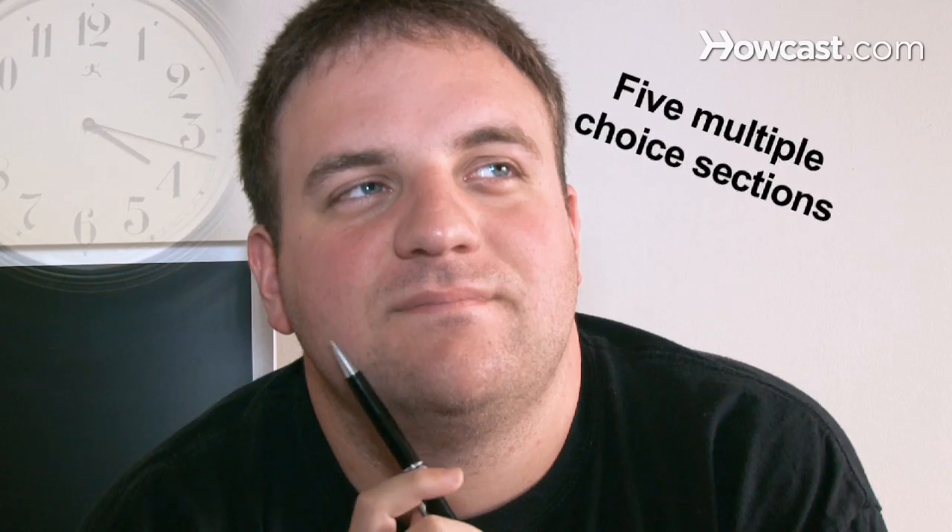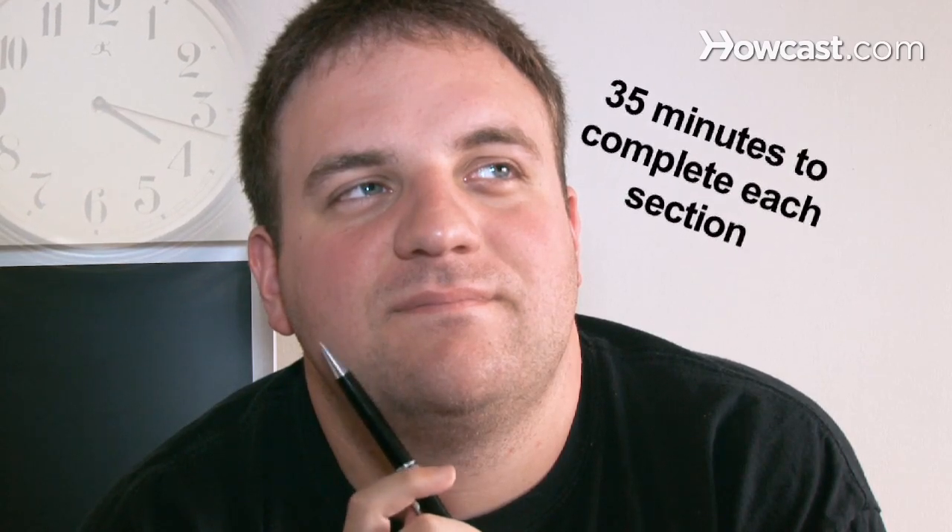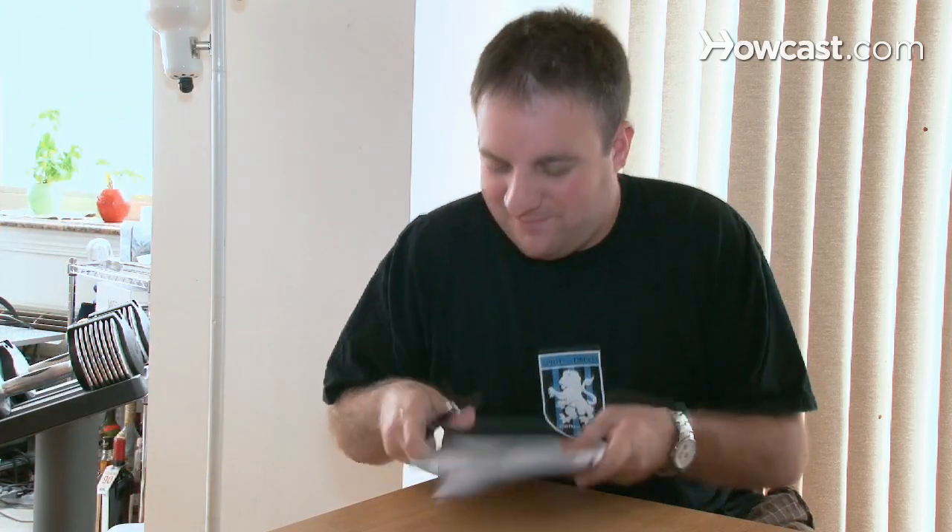Step 1: Get to know and understand the test format. Know that it takes a half day to complete the test, that there are five multiple-choice sections, and you are given 35 minutes to complete each one. There is also a 35-minute writing section at the end of the test.